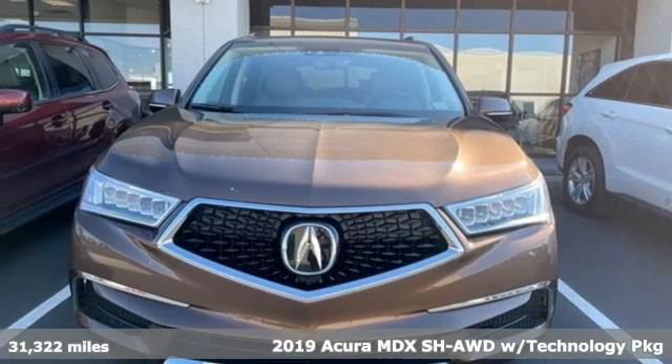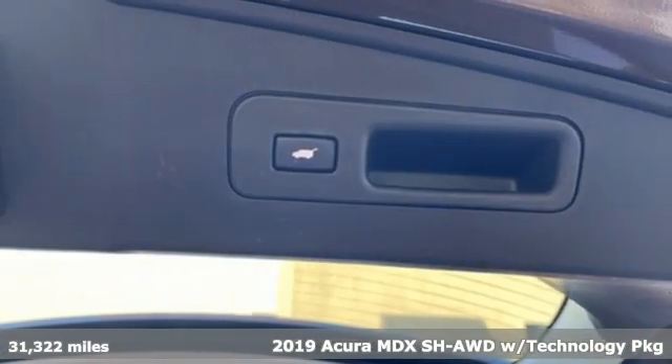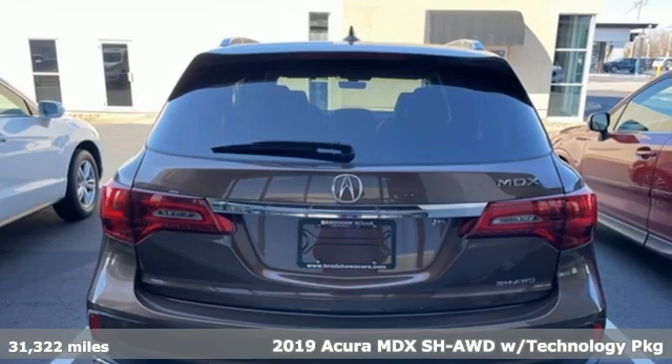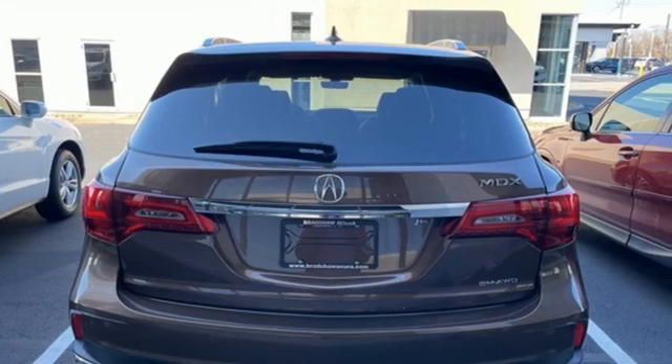Here's a 2019 Acura MDX. This MDX is as much at home on the highway as it is a country road, with the handling of a sports car and the good nature of a sedan.